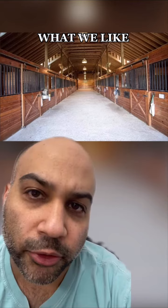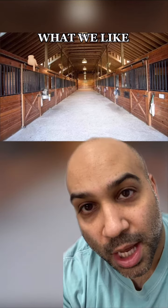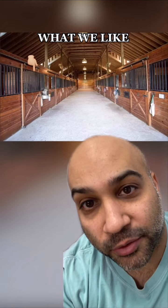We love this stable. You almost would want to be a horse just to live in here. We love the barn doors in here. As we always say, barn doors belong in barns, not for the guest bedroom of your Vanellaboo vacation house.